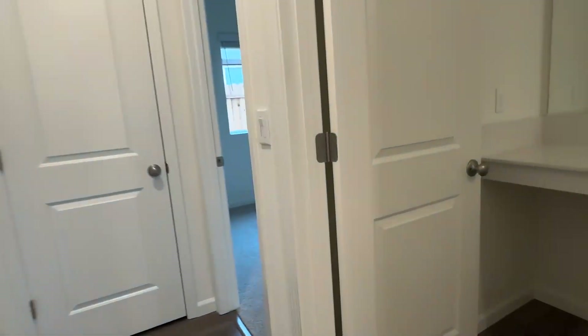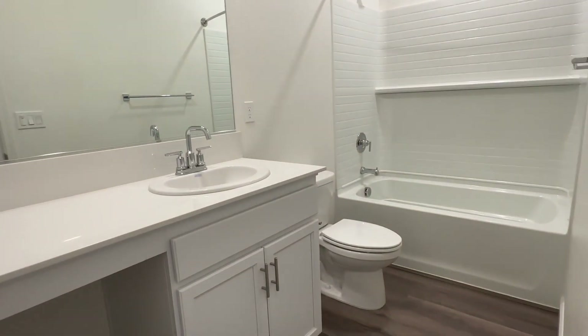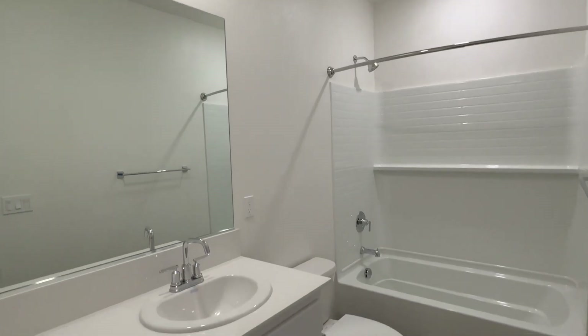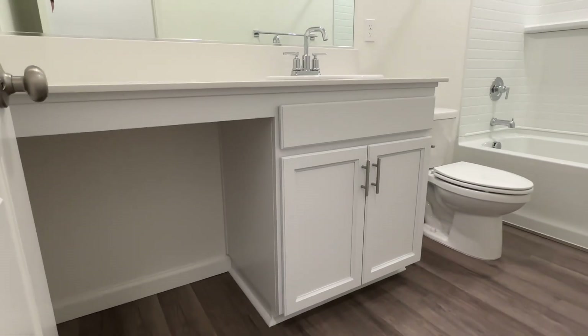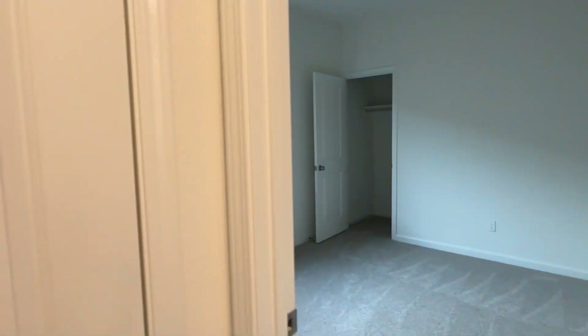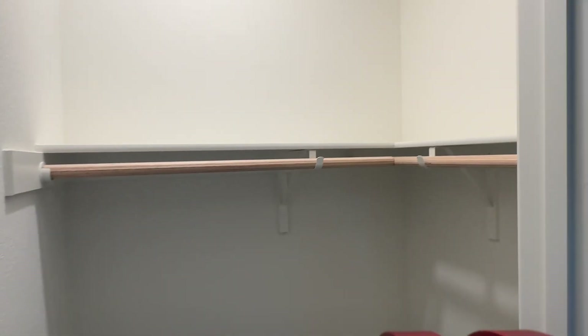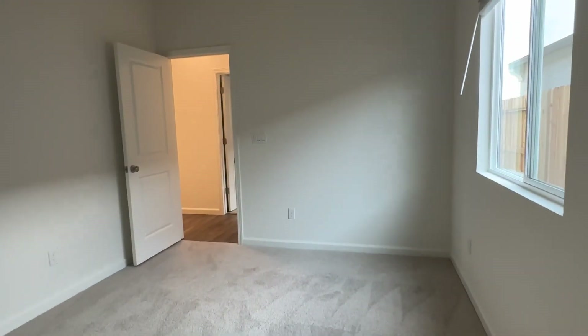This is the first bedroom wing, and again you'll notice lights come on automatically. There's a little vanity seating area on the left, and at the end of the hall a linen closet. This is bedroom number two — you'll notice this closet is large enough to receive its own light and goes around the corner. And here is bedroom three.